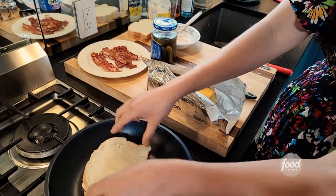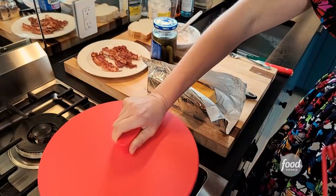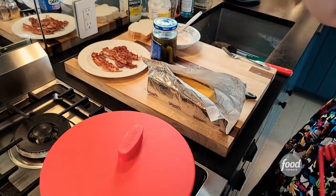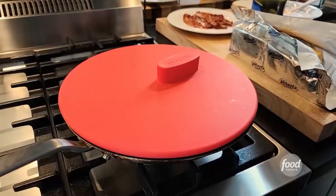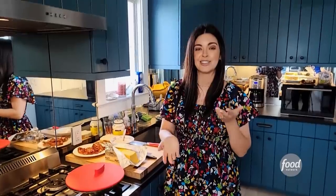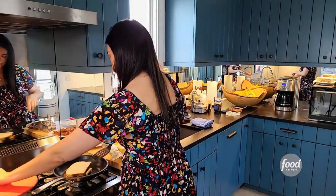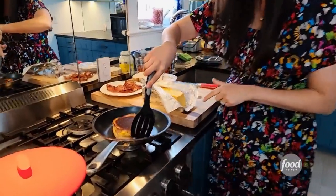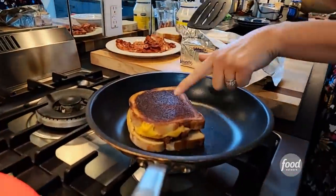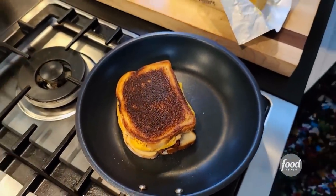I like to put a lid on it and cover it up. If you don't have a lid on your pan or if you're using a griddle, just use a metal mixing bowl so that you get the even toasting of the bread and the melting of the cheese. Give it a flip — look at that! Perfectly golden brown and crispy. That's what I'm talking about right there.